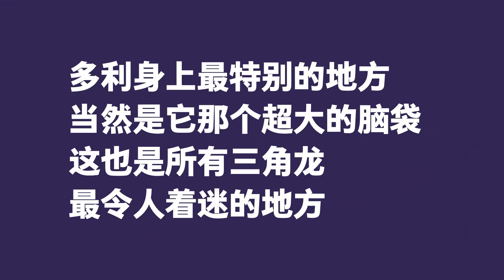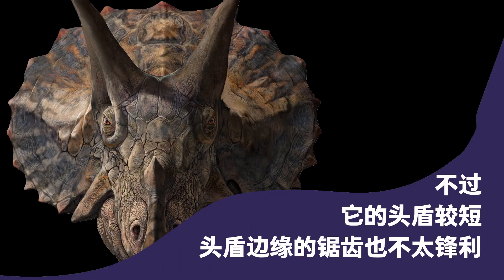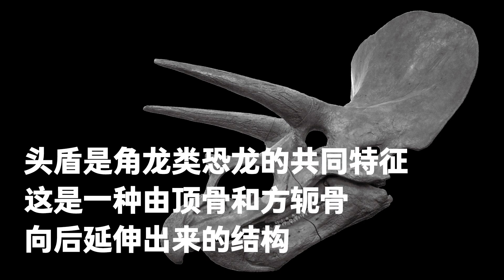Doyle's most noticeable feature was its extraordinary head. The Triceratops skull was more than 2 meters long, accounting for almost one-third of the total length of the body. The head frill was shorter, and the serrations on the edge of the head frill were blunt. The head frill, a common feature of ceratopsians, was formed by the parietal and quaditrogical bones.